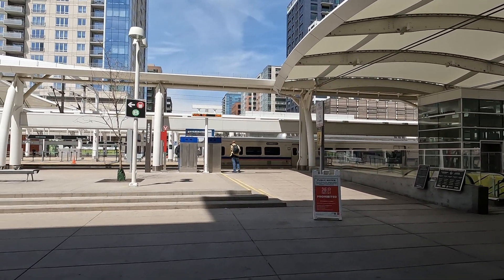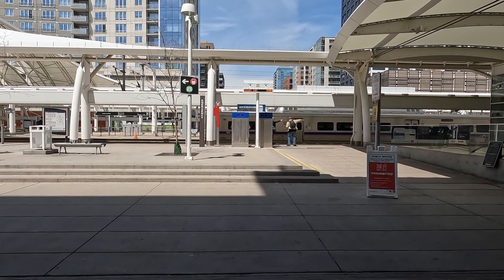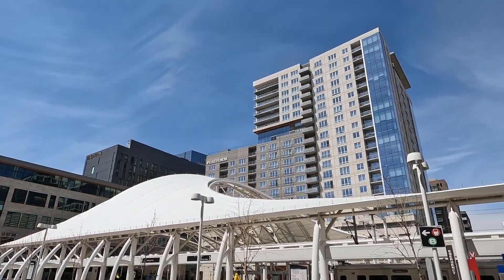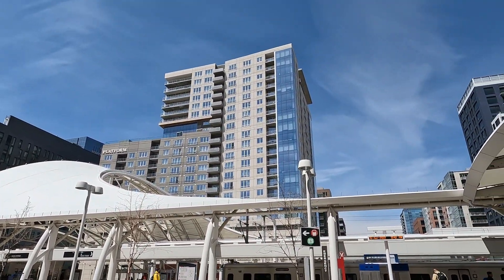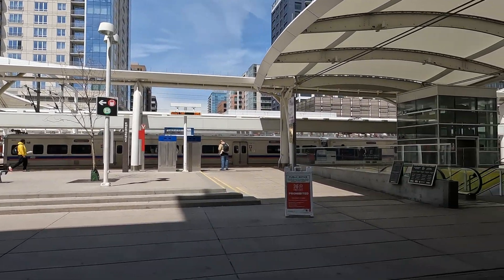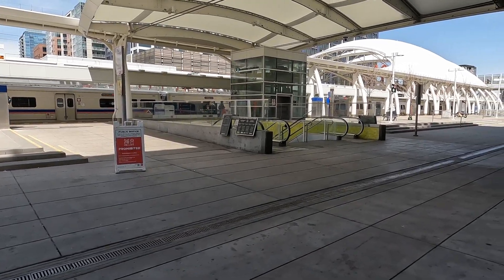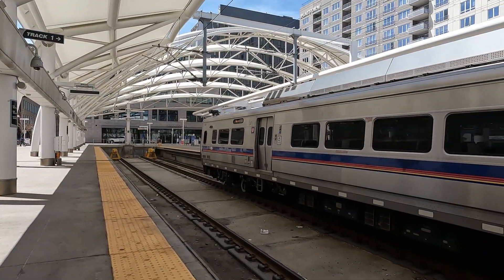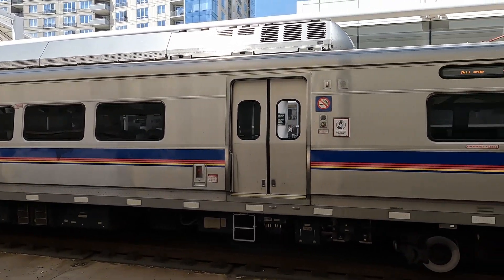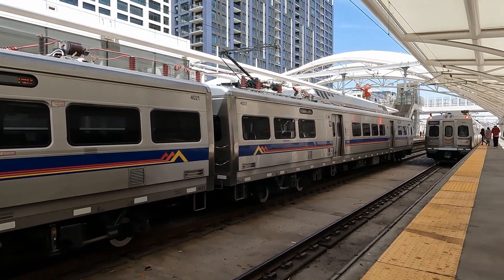I'm on the E-line. Outside you have regular train platforms — this reminds me a lot of European-type trains. Most of these are commuter trains, although there are longer-distance trains that are part of what comes in and out of Union Station.